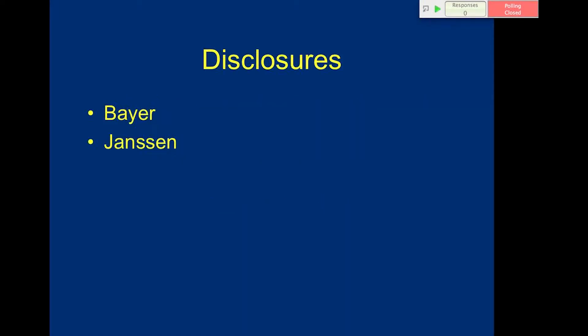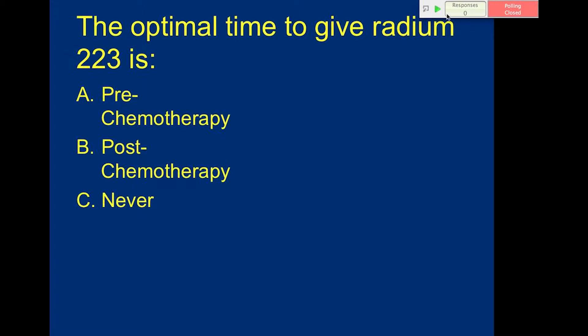All right, so my disclosures. The optimal time to give radium-223 is: A) pre-chemo, B) post-chemo, or C) never?